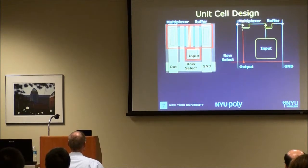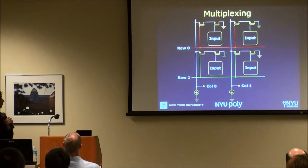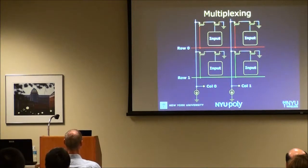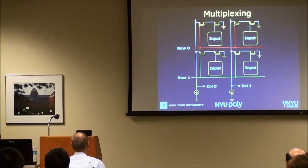All electrodes in a given column share the same output wire, with a constant current buffer provided off the array. We can turn on all electrodes in row zero and sample their activity, then cycle to row one, and so on. If we can cycle through all rows fast enough, we can fully reconstruct the original signals available across the brain.